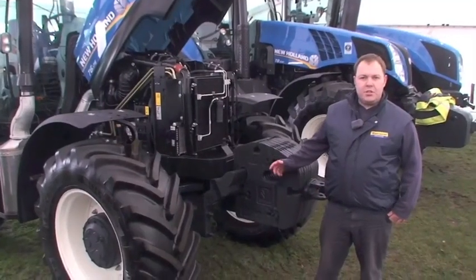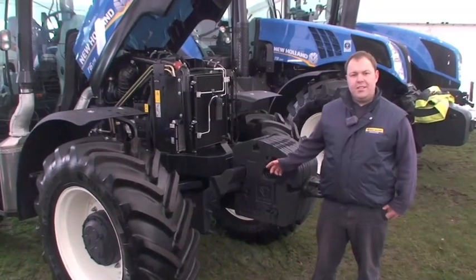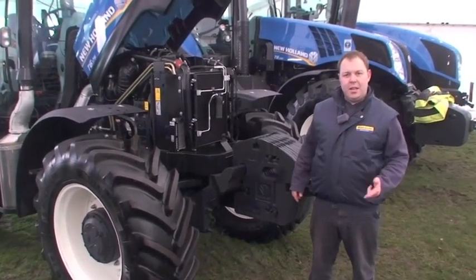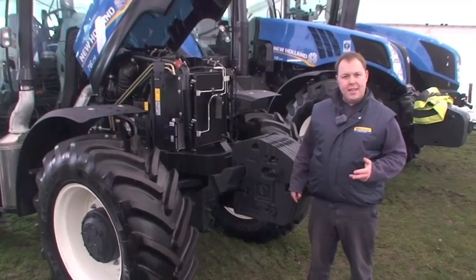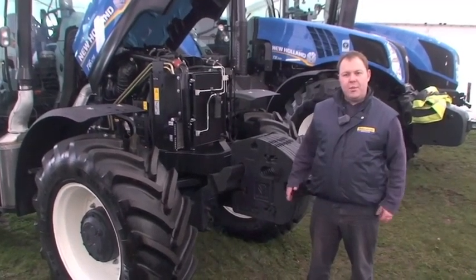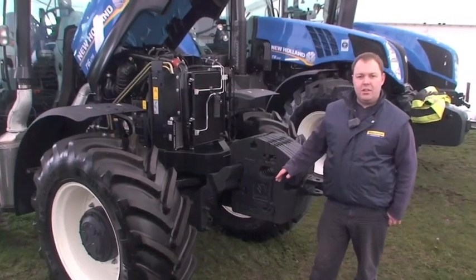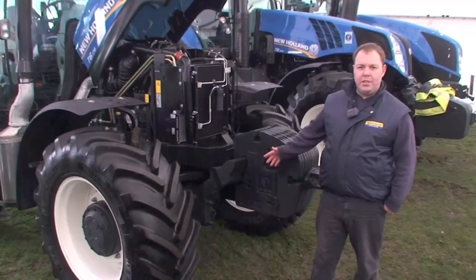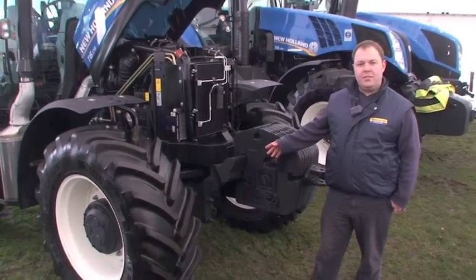So with this range of tractors, the 6010 as was is now gone. The Delta Plus, Elite and LS specs are now gone and forgotten, and we just have one model — the T6 — from the 6120 all the way up to this model, the T6.175.